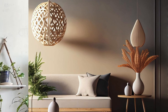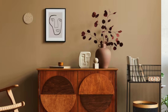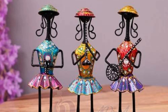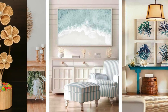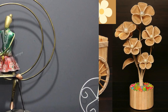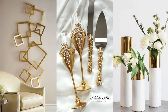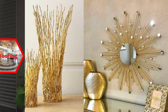Functional Decor: Use stylish storage boxes to declutter. Opt for furniture with hidden storage or dual functions. Install decorative hooks for both style and functionality. Use baskets for stylish and functional storage. Choose clocks that serve as both decor and timepieces. Install floating desks for a sleek and space-saving workspace. Incorporate mirrored furniture for a touch of glamour. Use plant stands with shelves for additional storage. Install wall-mounted shelves.